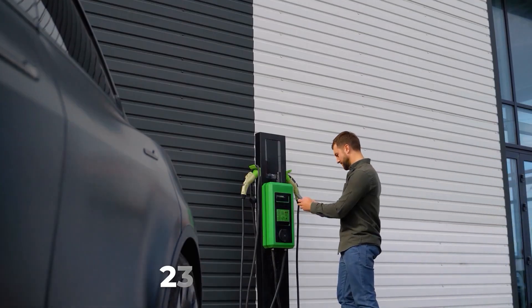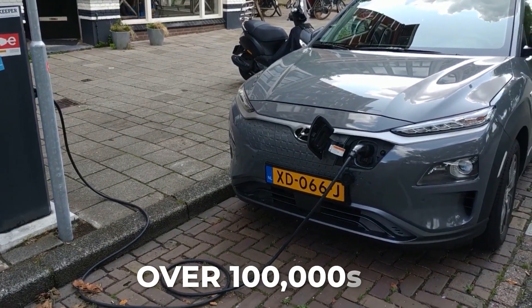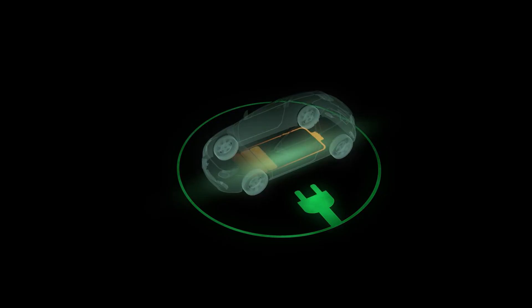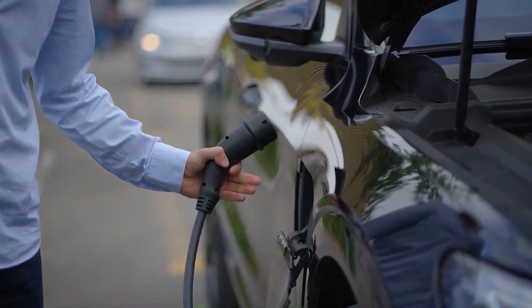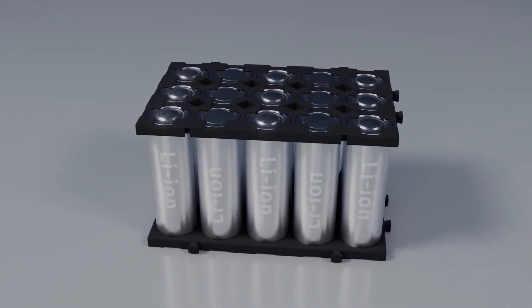Batteries maintained between 20% and 80% charge retain up to 10% greater capacity over 100,000 kilometers than those that are regularly charged to full, according to studies conducted in 2025 by EV Express and MDPI Energy Research. The ideal course of action is straightforward: only fully charge when you truly need the range, such as on a lengthy journey. Keep it in that healthy intermediate range for regular driving.